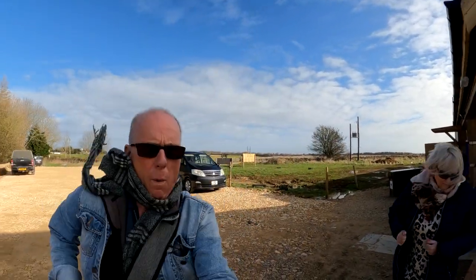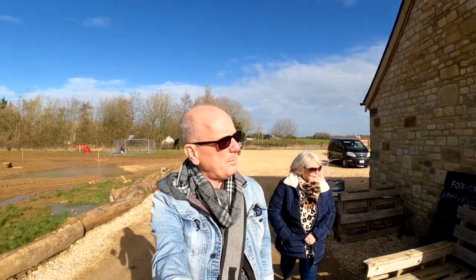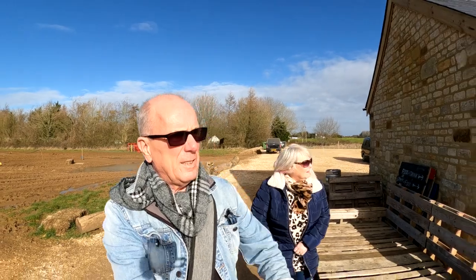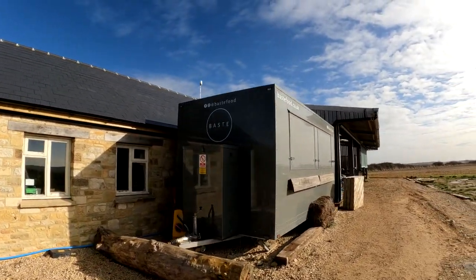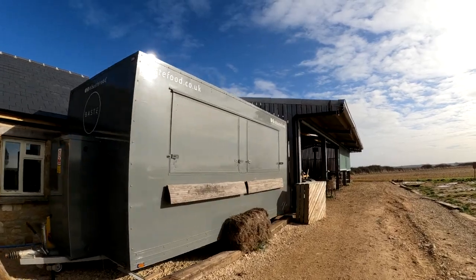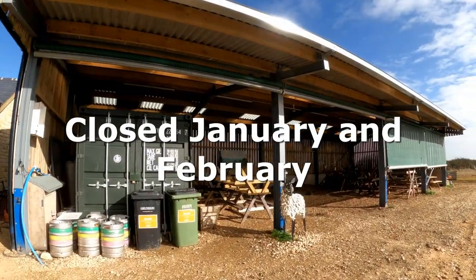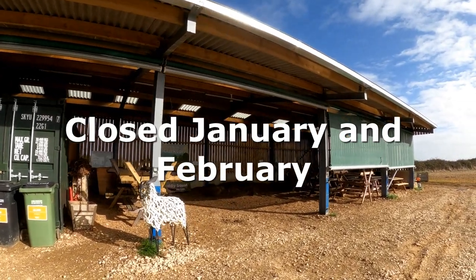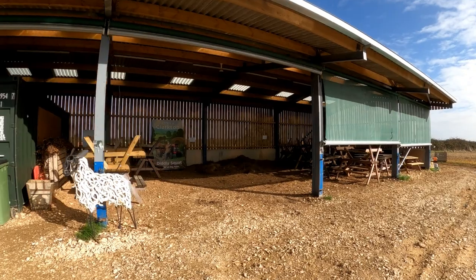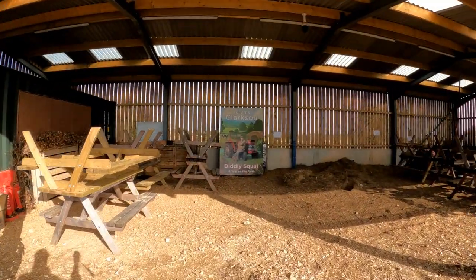Oh! Gosh, that's a wind and a half! Nothing much has changed, has it? This was the building that I think he tried to get planning permission to change into a restaurant, but it was refused. Maybe that'll change.